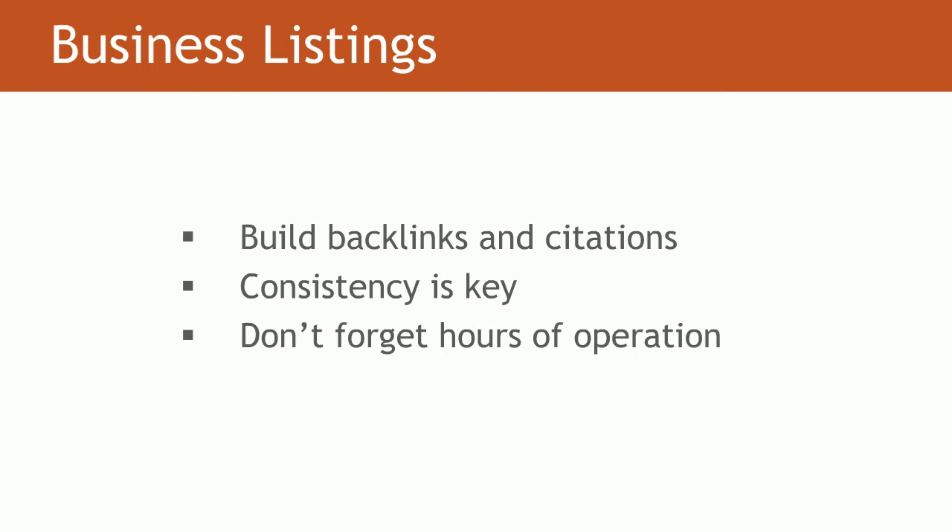Speaking of hours of operation, you'd typically want to place those within the Contact Us page of your website, but more importantly, you want to make sure that content is apparent to Google on all pages. We advise companies to layer the hours of operation within the footer of your website — that's the best place because it's apparent, and it's very easy to index and crawl.